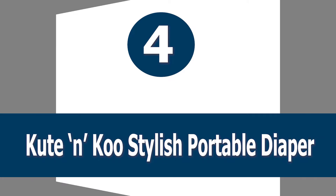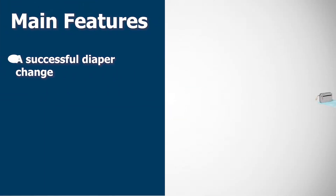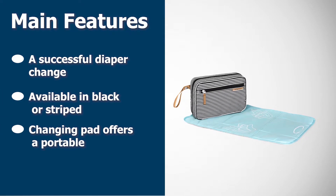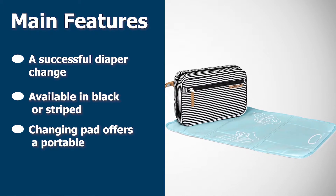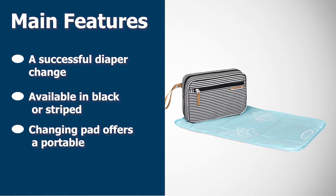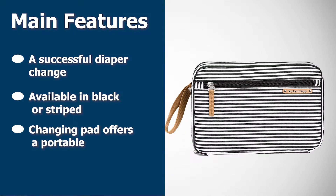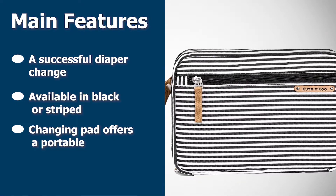Number four: Cute and Coo Stylish Portable Diaper Pad. For the stylish mom on the go, the Cute and Coo portable diaper changing pad is perfect. It is designed to look like a clutch purse, but hidden inside are all the things you need for a successful diaper change. Available in black or striped, it offers a portable, fashionable look to match any style, and also has a matching diaper bag available for purchase.